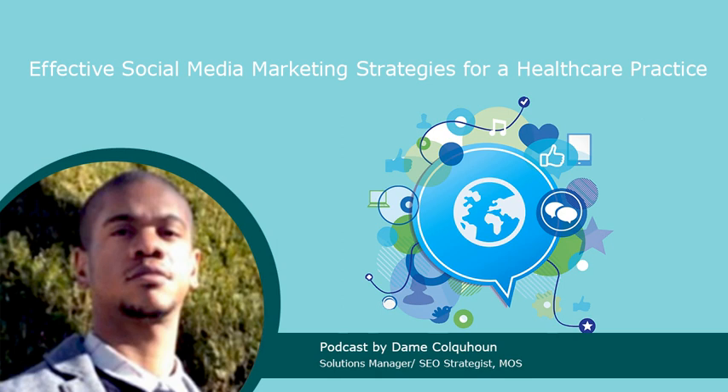The healthcare industry on the whole is looking for effective ways to reach out to new patients, and using social media platforms is one important way to build stronger relationships with patients. Incorporating effective healthcare social media marketing strategies allows hospitals and healthcare facilities to connect with potential patients one-on-one, while also providing valuable information to help them make the best decision concerning their health.